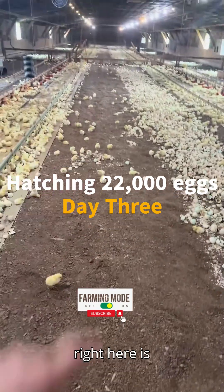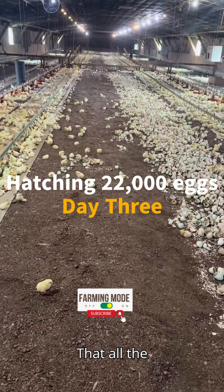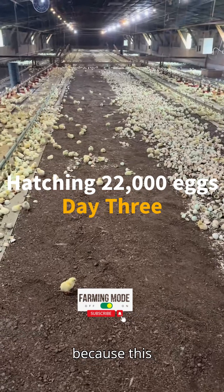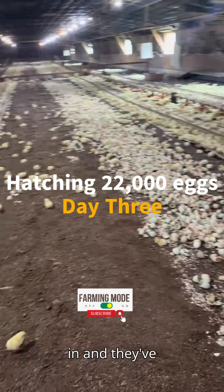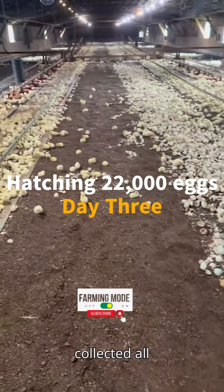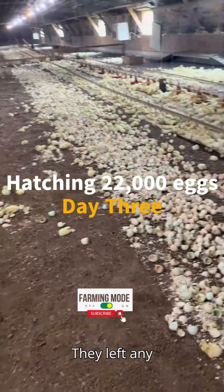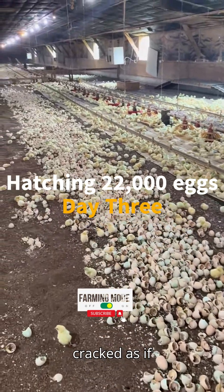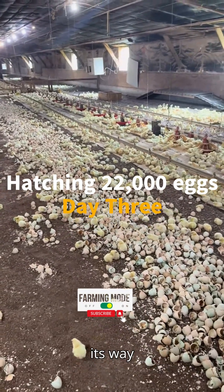So right here is where the paper was that all the eggs were on. The company has come in — because this is a trial — and they've blown all the eggs off and collected all the eggs that didn't hatch. They left any eggs that were cracked, in case the chicken may be working its way through.